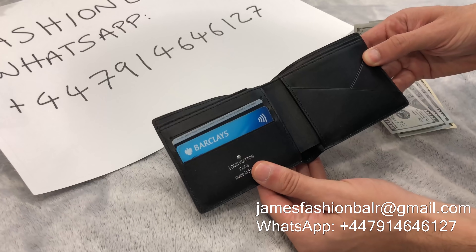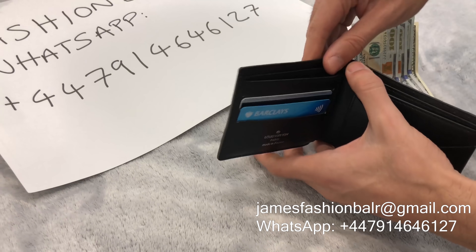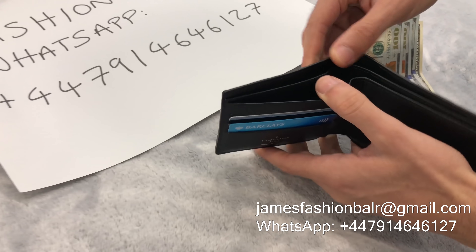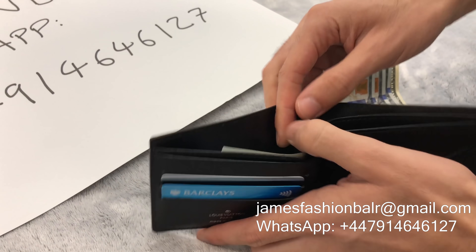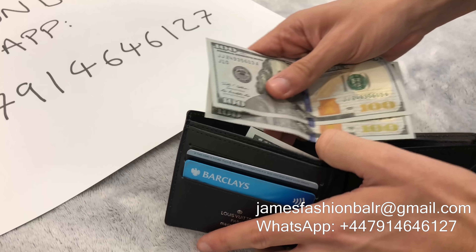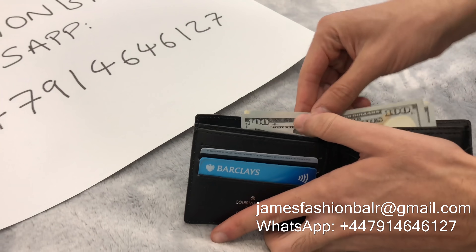Hey guys, James from Fashion Baller here. All of the items that you're about to see in this video are available in our up to half price sale. Contact me on WhatsApp or Gmail to find out more.